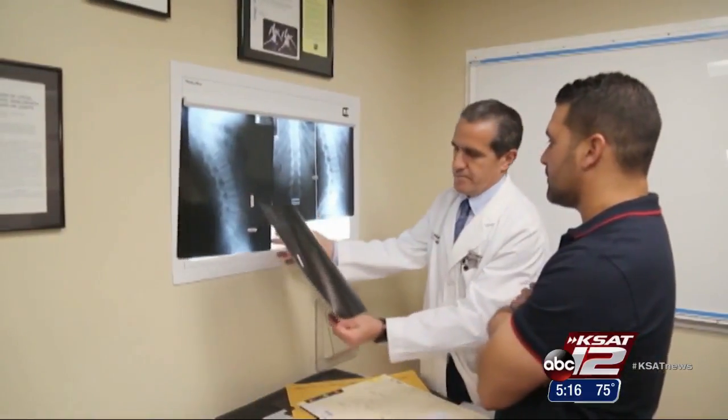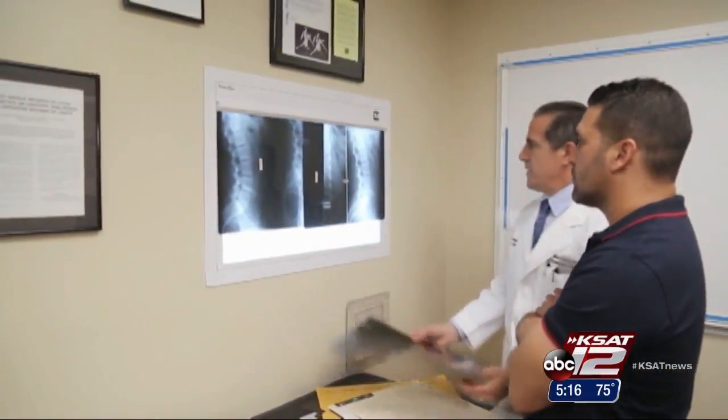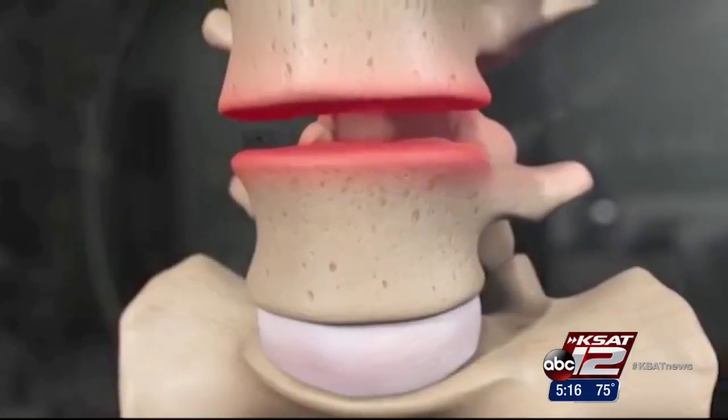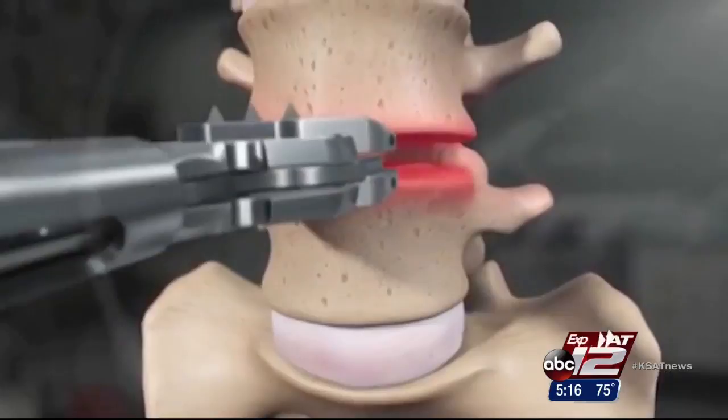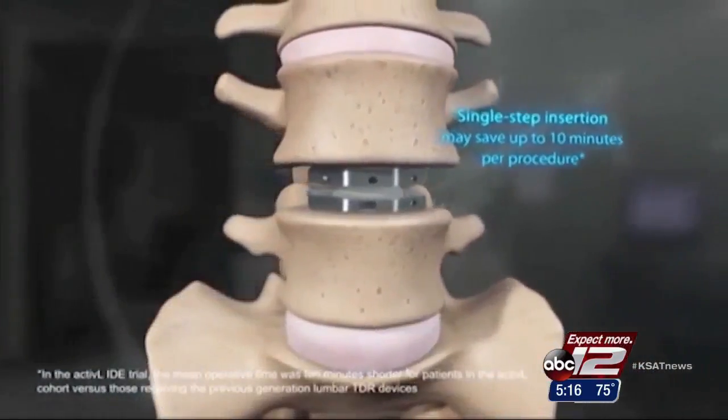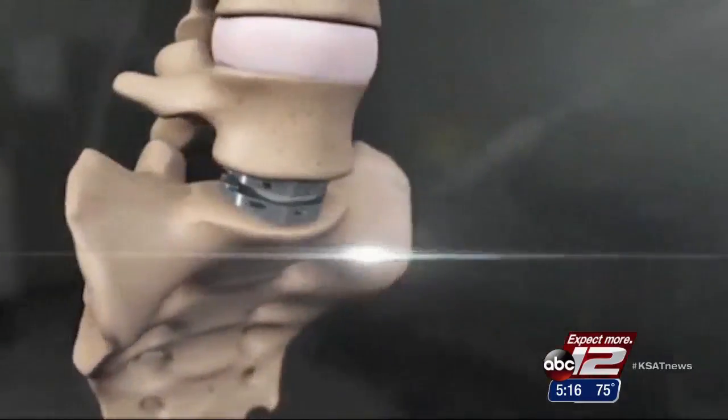Padron went to see orthopedic spine surgeon Dr. Rolando Garcia, a developer of the Active-L artificial lumbar disc. The implant is made out of chromium plates that attach to the patient's vertebrae. The disc is the first to also use polyethylene, or plastic, plates to allow for a better fit.